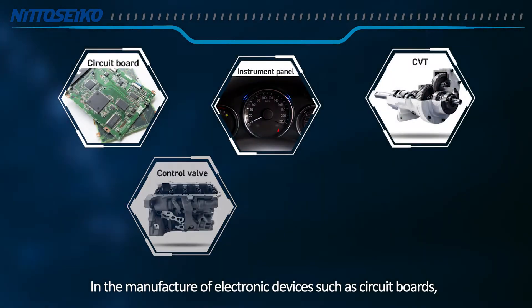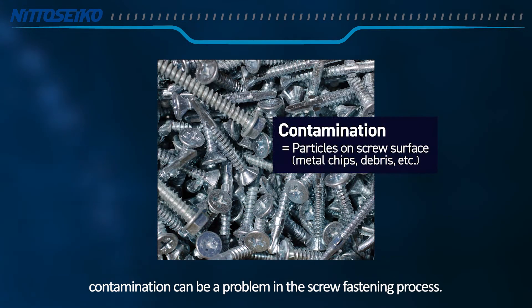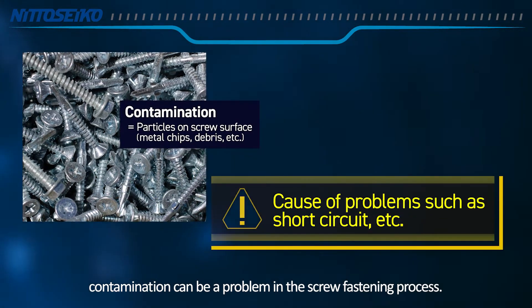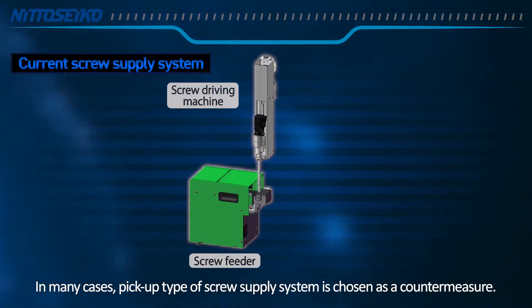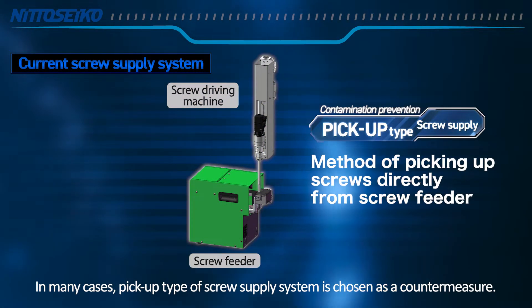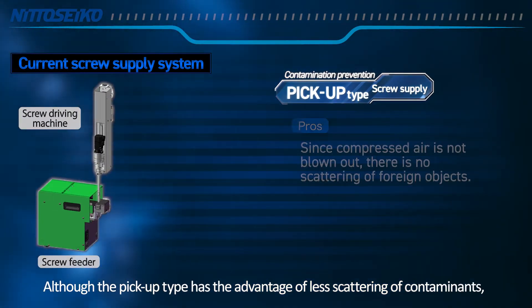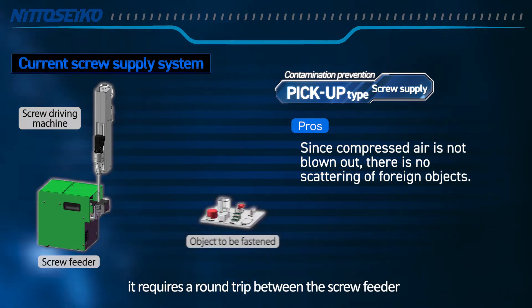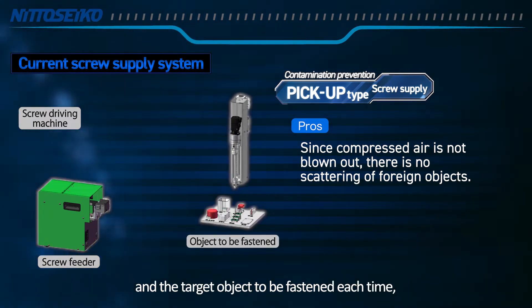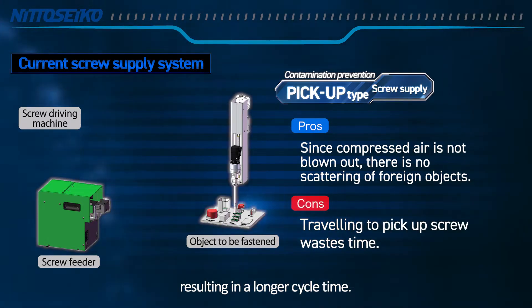In the manufacture of electronic devices such as circuit boards, contamination can be a problem in the screw fastening process. In many cases, a pickup type of screw supply system is chosen as a countermeasure. Although the pickup type has the advantage of less scattering of contaminants, it requires a round trip between the screw feeder and the target object to be fastened each time, resulting in a longer cycle time.